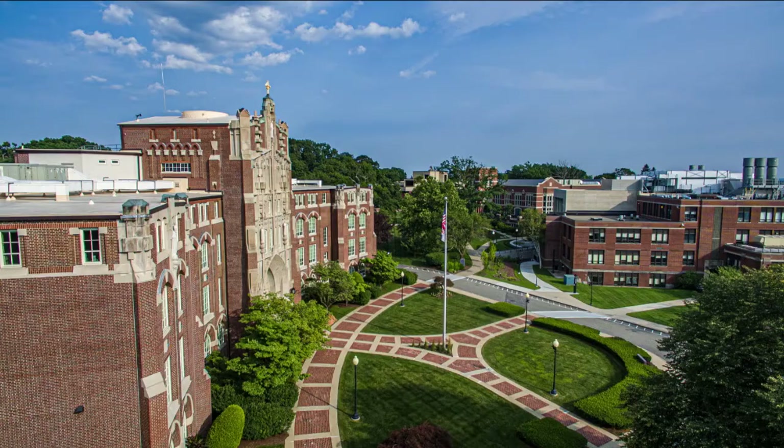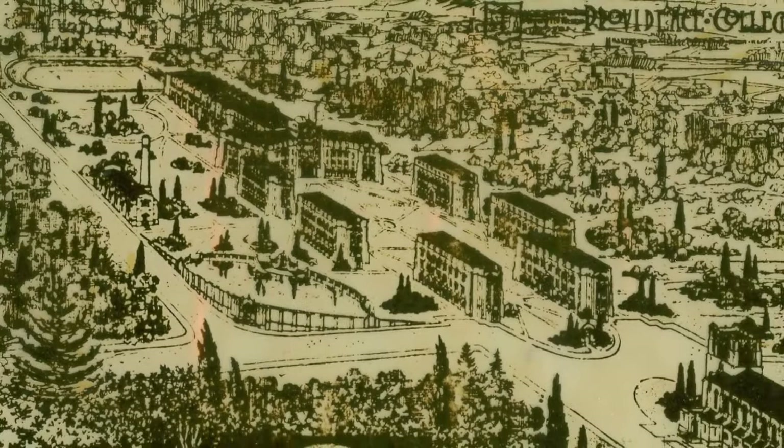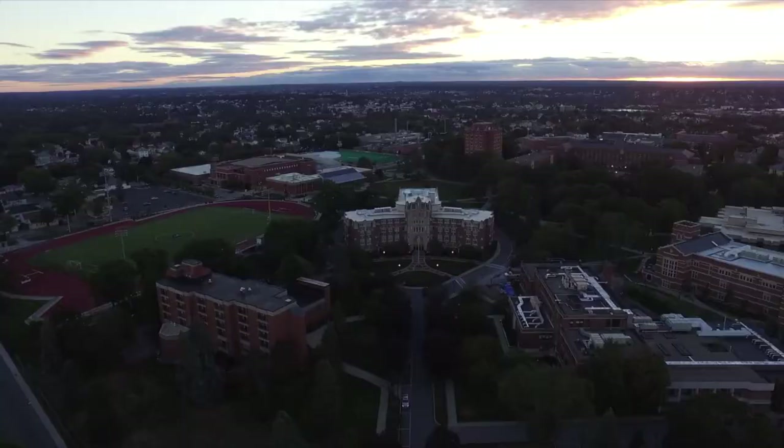Why the curve? These early drawings give us a clue as to how the architects initially intended for Harkins to reach out like arms to embrace future buildings. The plan was for the college to add more structures in front of Harkins Hall, and the landscape was cleared for this. But in fact, the expansion of campus ended up developing in the opposite direction behind Harkins Hall, as we know very well today.